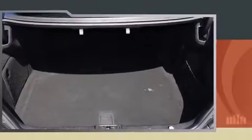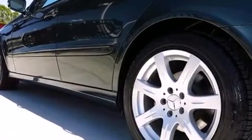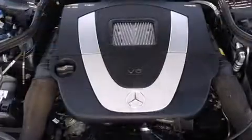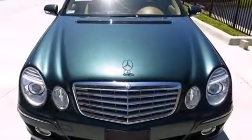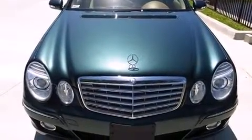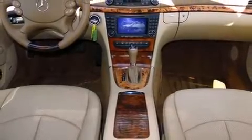Mercedes-Benz prioritized comfort and style by including front and rear reading lights, power front seats, an automatic dimming rear-view mirror, automatic dimming door mirrors, rain-sensing wipers, and seat memory. For drivers who enjoy the natural environment, a power moonroof allows an infusion of fresh air.